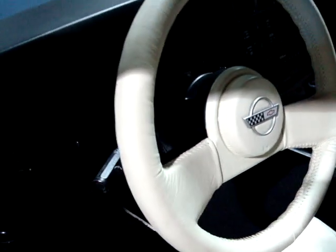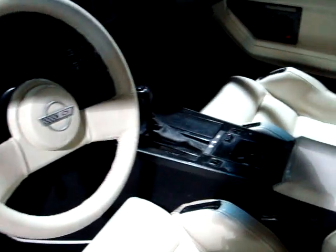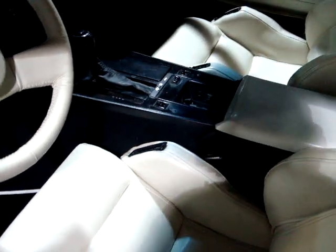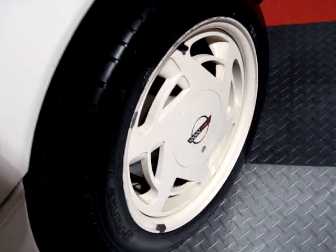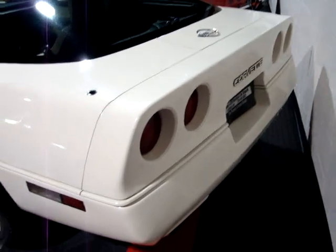The console looks to be in good shape as well. These cars came pretty much loaded, as you might expect with the anniversary package, so it's going to have electronic climate control and all your power options. This was also the first year you get 17-inch wheels on a Corvette — they were standard on the 35th Anniversary and optional on other models.